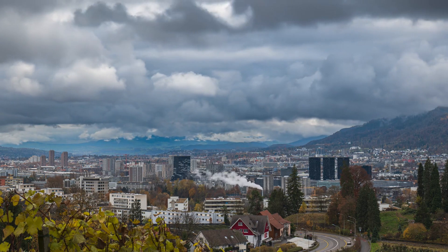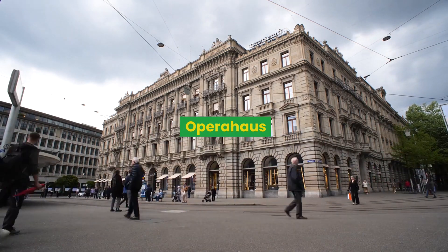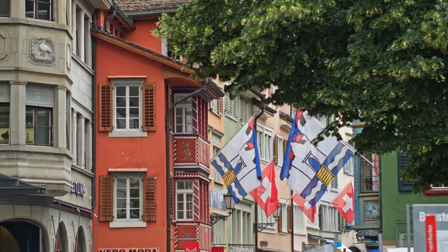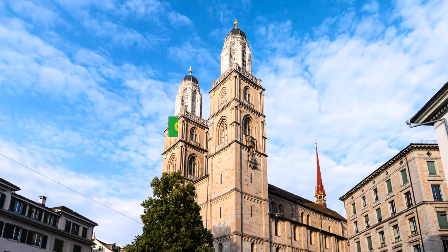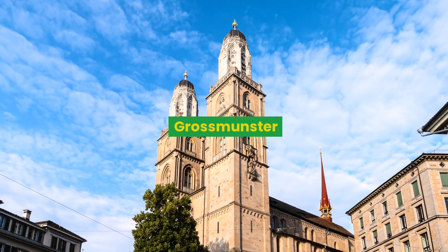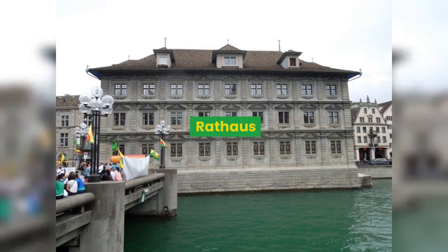Going to the left side of the Limmat, you get to the most beautiful part of the city. The first thing you can see is the Opera House. Going from the Opera towards the main station, you find little streets, and then the Romanesque Grossmünster Cathedral with its famous two Neo-Gothic towers, the Wasserkirche — the Church on the Water — and the Town Hall, Rathaus.